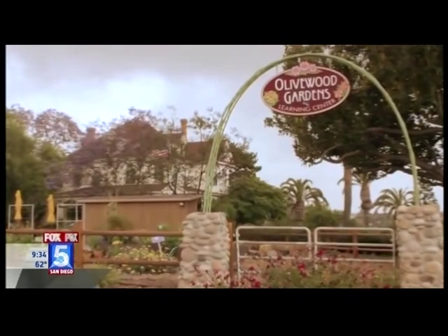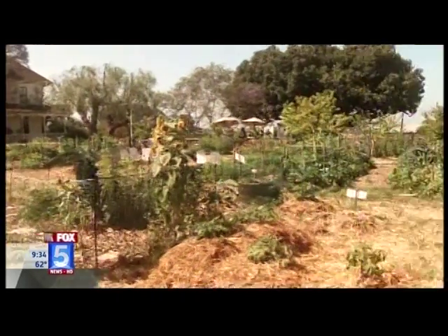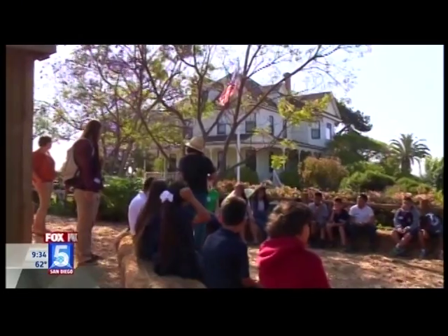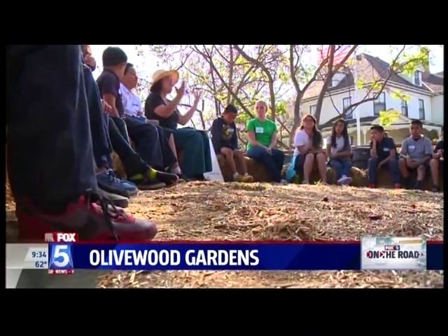Tucked away on a quiet street in National City is a beautiful yellow house lined with a porch and nestled to its side a luscious big backyard. But if you look closer, you will see a place that is changing the health of young kids all around the city and county.